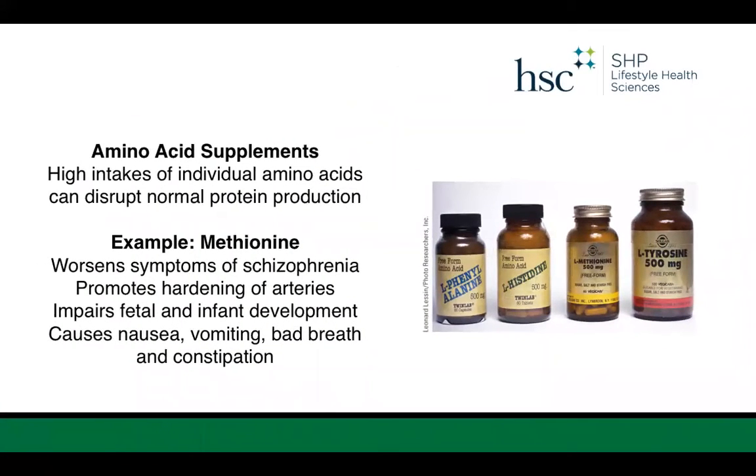People often think that amino acid supplements are needed on a plant-based diet or that they will help build more muscle. Amino acids are the individual building blocks of protein. However, high intakes of individual amino acids can actually disrupt normal protein production and do more harm than good. For example, methionine can worsen symptoms of schizophrenia, promotes hardening of the arteries, impairs fetal and infant development, and can cause nausea, vomiting, bad breath, and constipation. So we generally don't recommend amino acid supplements in individual formats.